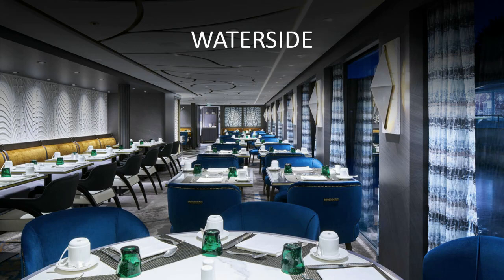Waterside is our main dining room — named because you get beautiful views of the surrounding areas as you're sailing along, or even if you're docked, really beautiful views of the city you might be in. As I said, lots of tables for two and four. We do have a few larger tables of about six that are round, so for larger groups that want to sit together, that can also be accommodated.